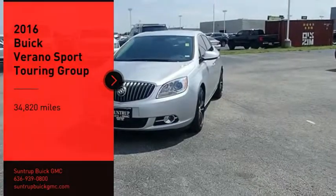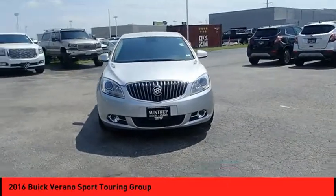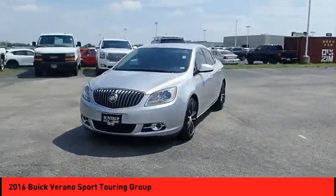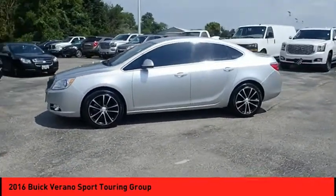Make a great choice today with the 2016 Verano. Buick Verano is a compact car built on the Delta II platform, designed and built from the ground up with the idea of it being a Buick.